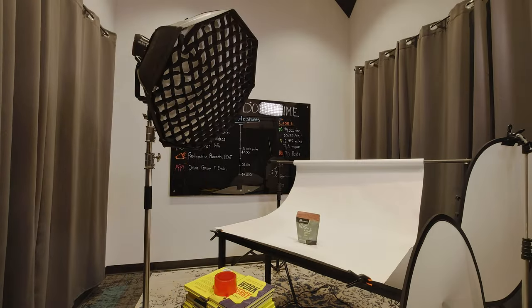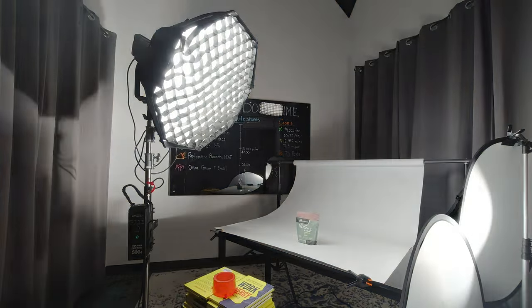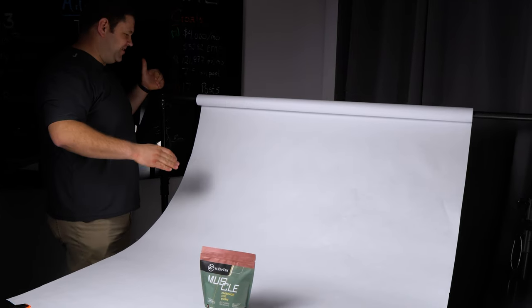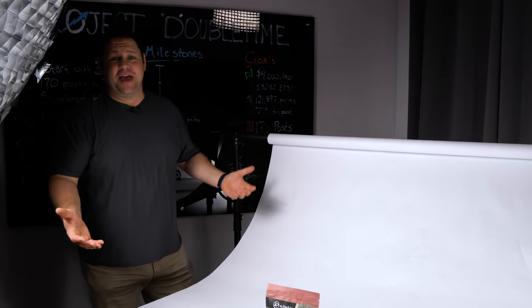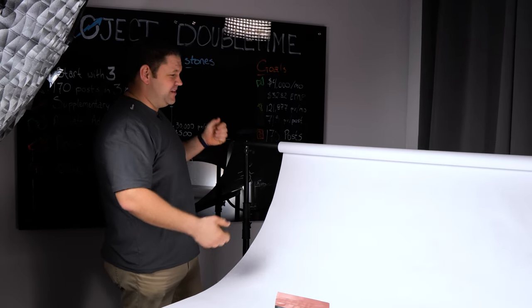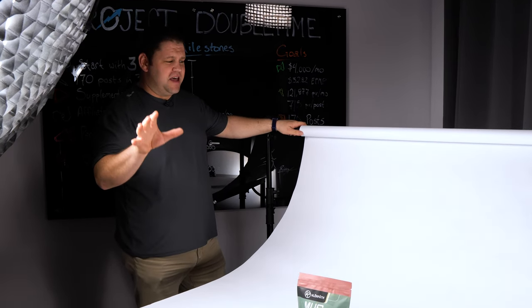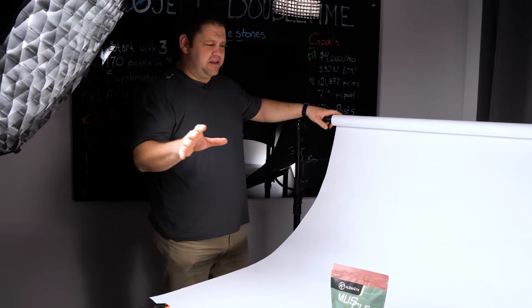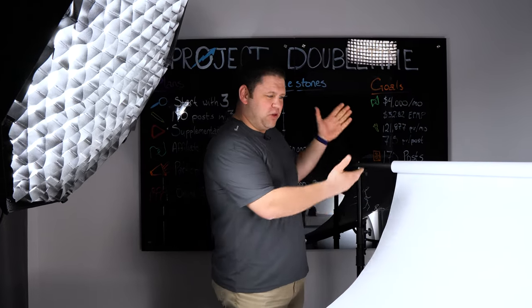First thing we did was set up a backdrop. This is just white craft paper on a roll. I have a light stand with a bar that goes between them, so the roll fits on it perfectly. But really you could use a broom handle held up with a couple of things and put a roll of craft paper on there — this is just inexpensive white craft paper. This works perfectly because as you use it, it's going to start to get creased and a little bit dirty, so it's nice to have a backdrop you can just dispose of and pull off a little bit more.